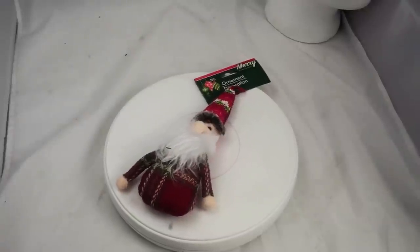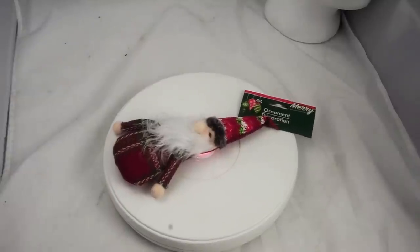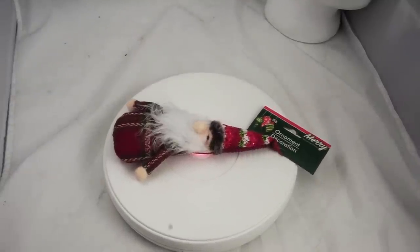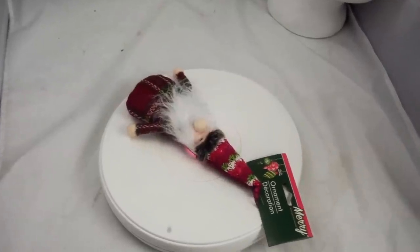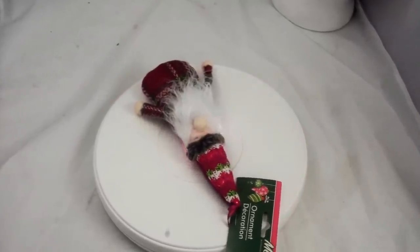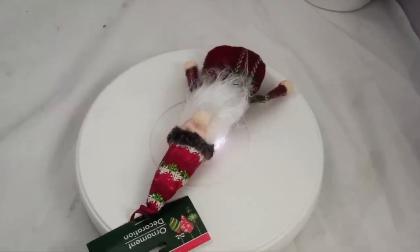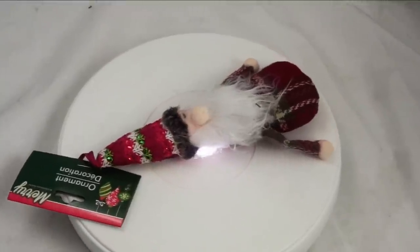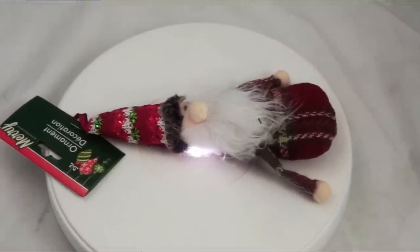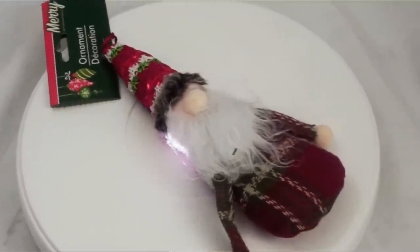I'm not totally convinced on this item, but time and time again I saw Dollar Tree influencers saying gnomes are hot this year — make sure you get gnomes, there are gnomes everywhere. I don't claim to be an expert on gnomes, but if enough people are talking about them, I'm going to try to sell one. This is a gnome ornament, $1. I don't see any selling right now because they're new this year, but I'd predict it goes between $7 and $15.